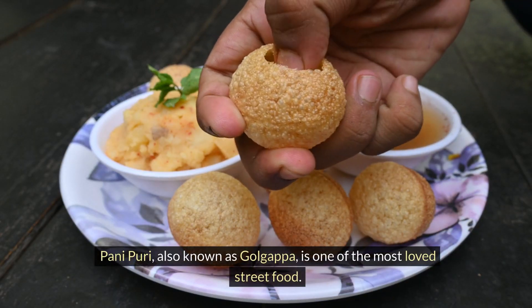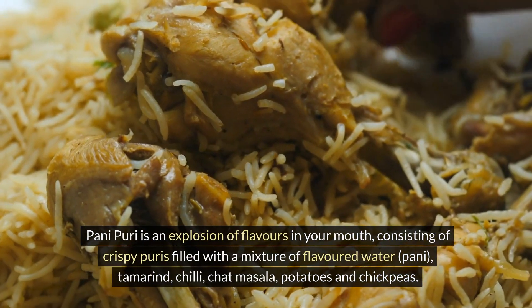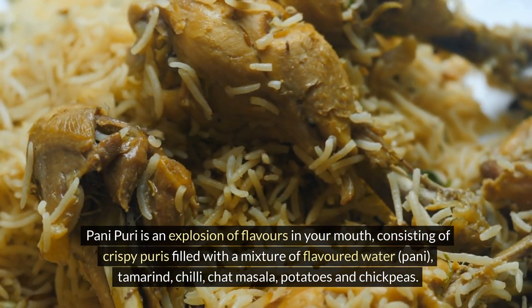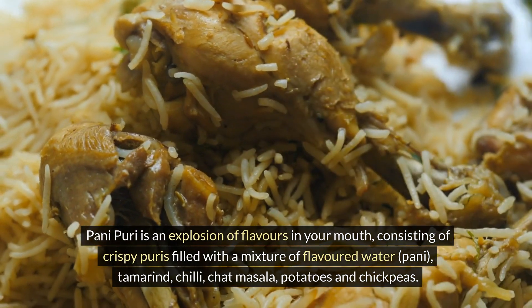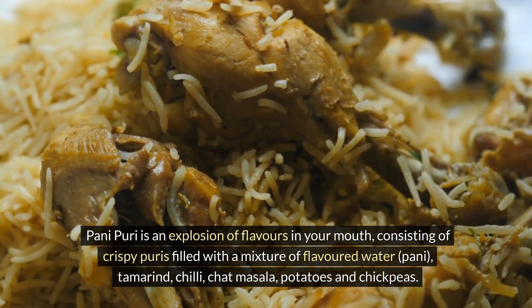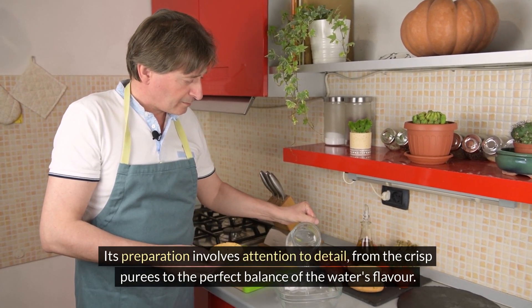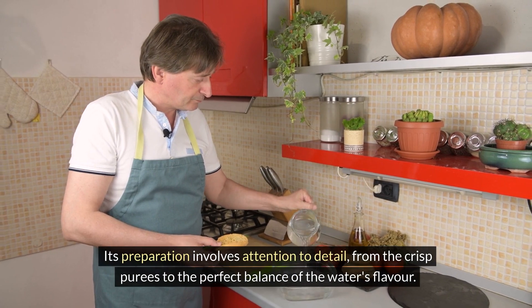Pani Puri, also known as Golgapa, is one of the most loved street foods. It is an explosion of flavours in your mouth, consisting of crispy puris filled with a mixture of flavoured water, pani, tamarind, chilli, chaat masala, potatoes and chickpeas. Its preparation involves attention to detail, from the crisp puris to the perfect balance of the water's flavour.